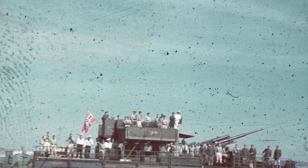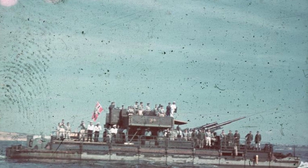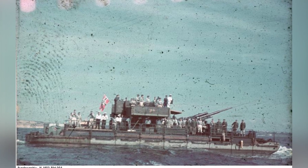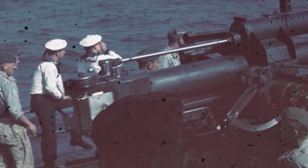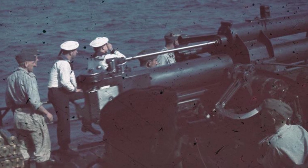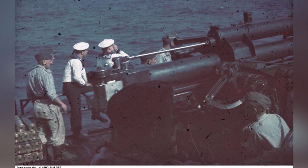A German gunboat with an 8.8 cm flak gun was spotted on the Black Sea near Constanta, Romania in July 1941. This is the first of four photos taken, with the second photo also showing the same gunboat in the same location.